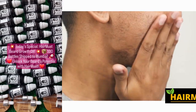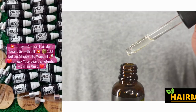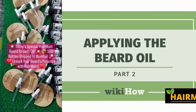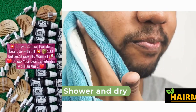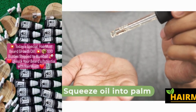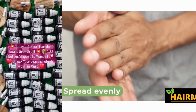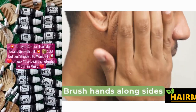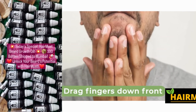Not only does Hairmust Beard Oil provide all these incredible benefits, but it is also backed by a satisfaction guarantee. If you're not completely satisfied with the results, simply contact our customer service team and we'll be happy to assist you. So why wait? Start your journey to a healthier, more luxurious beard with Hairmust Beard Oil. Order yours today and experience the difference for yourself. Don't settle for anything less than the best — choose Hairmust Beard Oil and step up your grooming game.